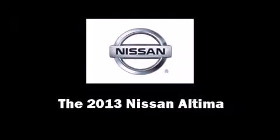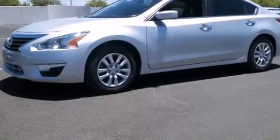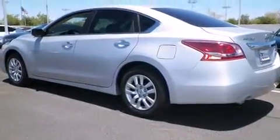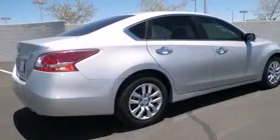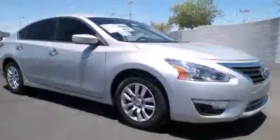The 2013 Nissan Altima. This four-door, five-passenger sedan is ready to drive off the showroom floor. Smooth gear shifts are achieved thanks to the 2.5-liter four-cylinder engine, providing a spirited yet composed ride and drive.